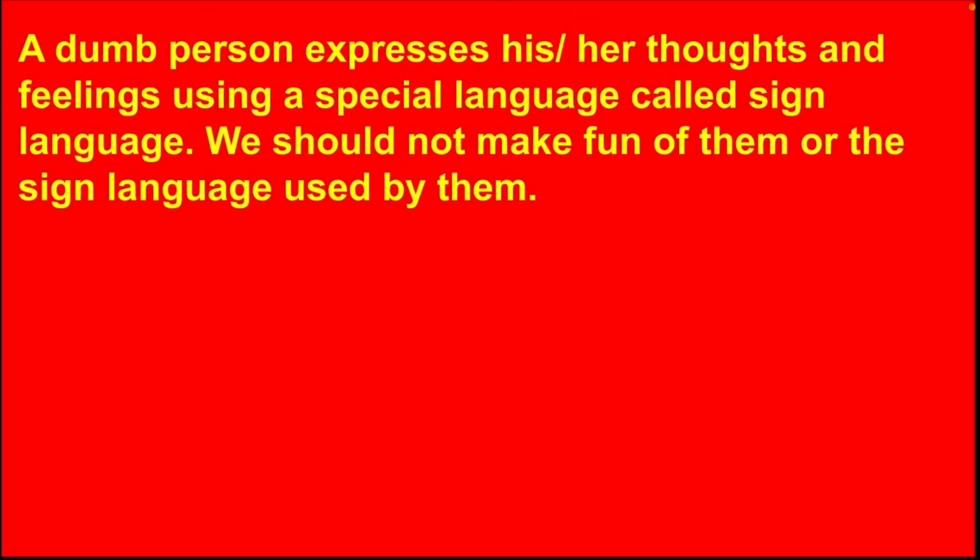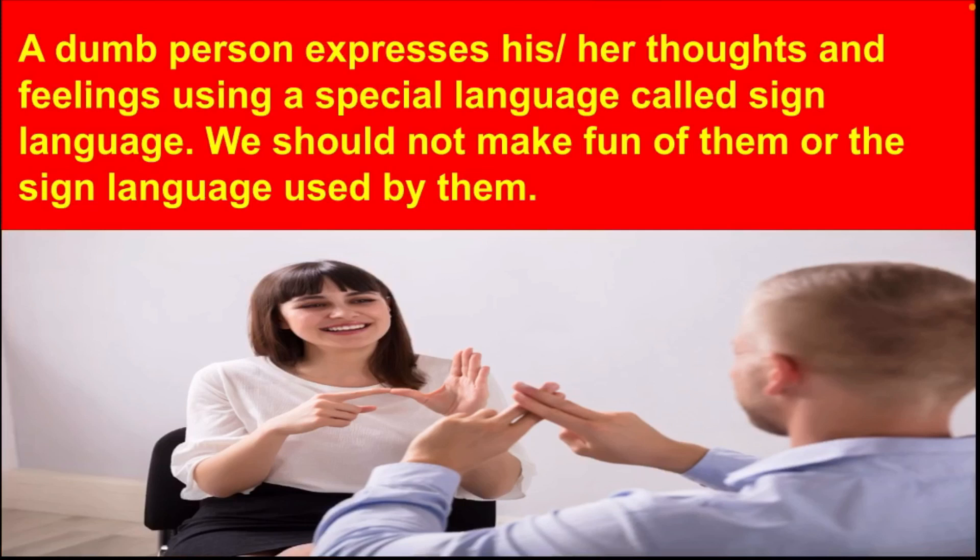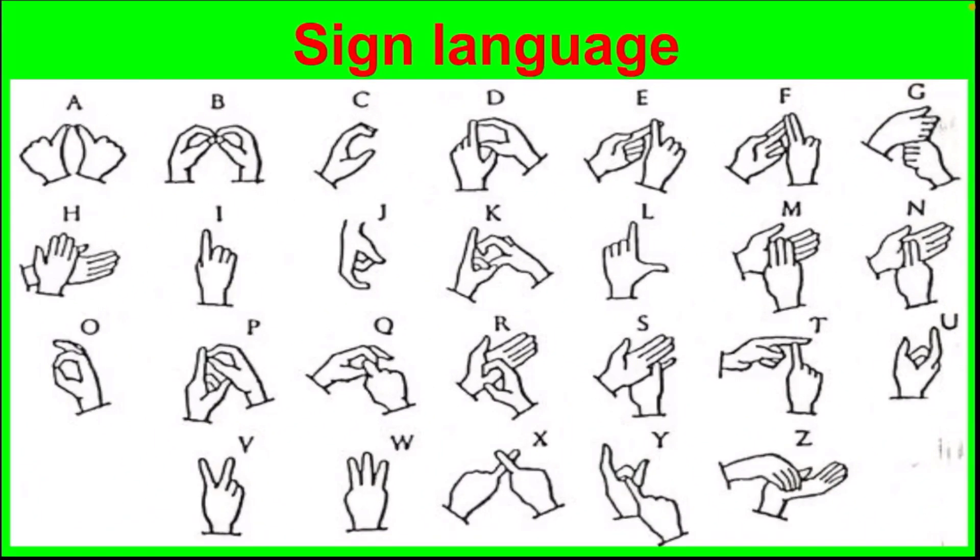Next, who is dumb? People who cannot speak are called dumb. A dumb person expresses his or her thoughts and feelings using a special language called sign language. We should not make fun of them or the sign language used by them. Look at the screen — this is sign language.